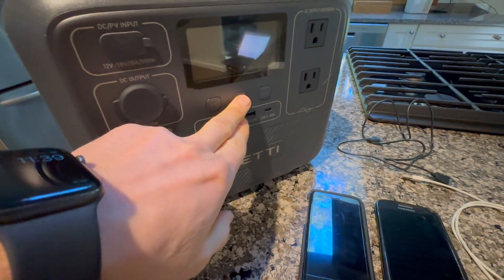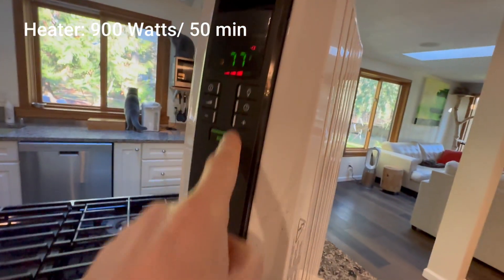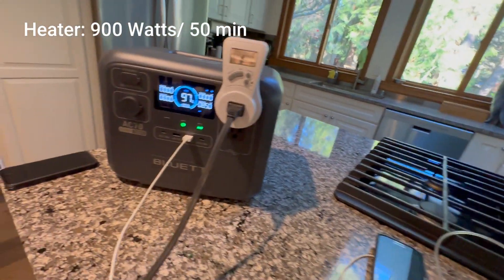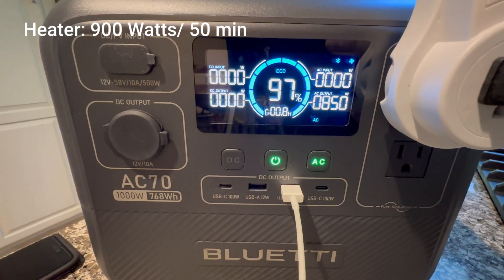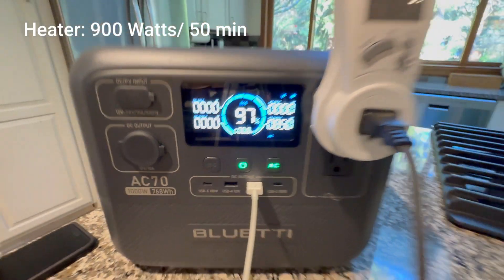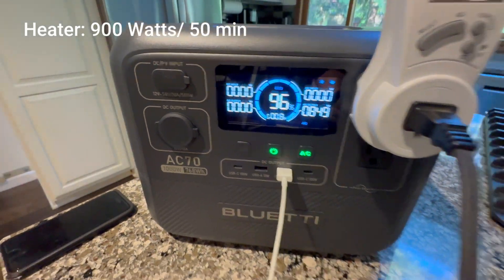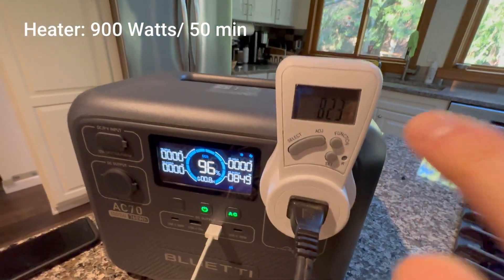First, let's try the space heater. It pulls 900 watts, which means I can get about 50 minutes of heat before the battery taps out. Not bad for short bursts, but this definitely won't heat an entire room for long. If you're thinking of using this to stay warm all night, better grab some blankets instead.